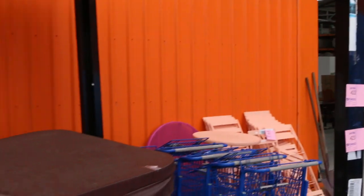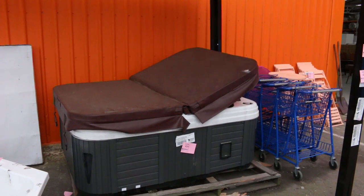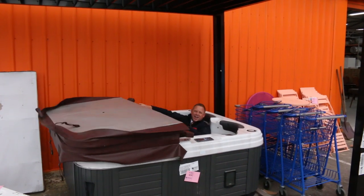Hi, I'm Liam from Fowles, and welcome to the Home Renovators auction preview for Wednesday the 7th of August 2019 at 10 a.m.